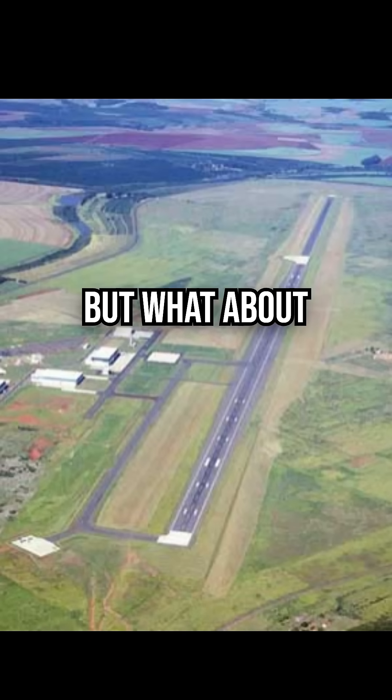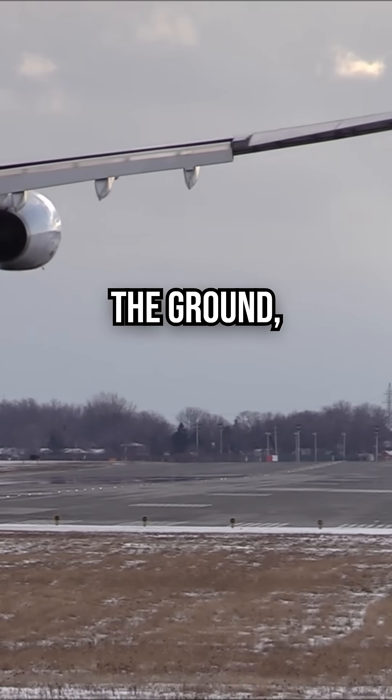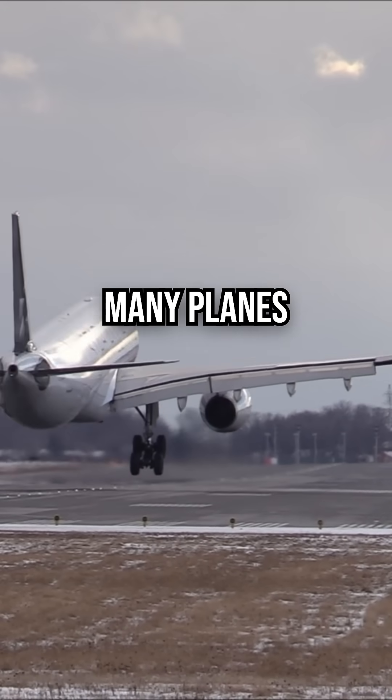But what about when the pilots circle before landing? This is called a holding pattern. Just like on the ground, the runway can only handle one plane at a time. If too many planes arrive at once, air traffic control stacks them up in loops at different altitudes until a slot opens up.